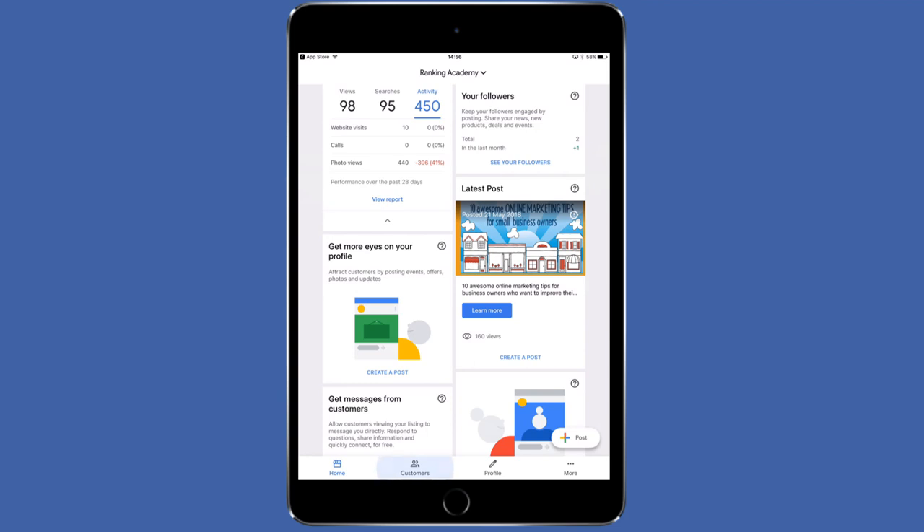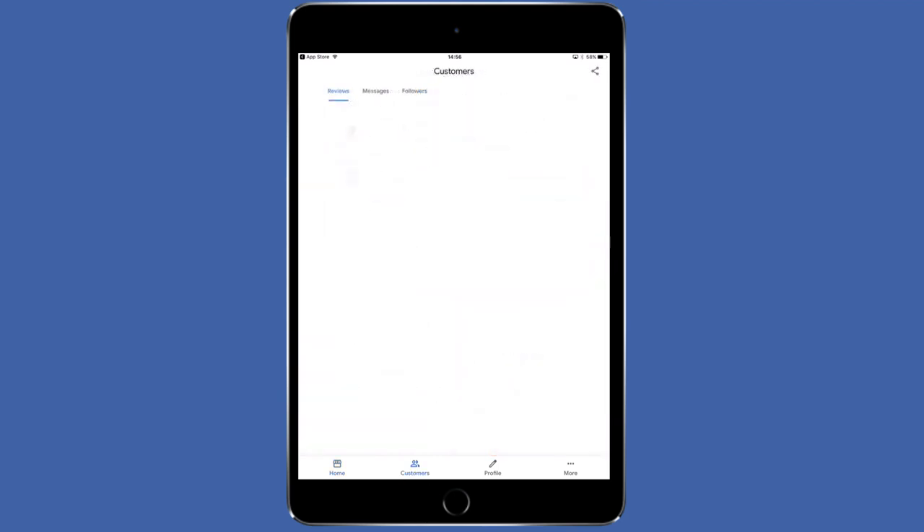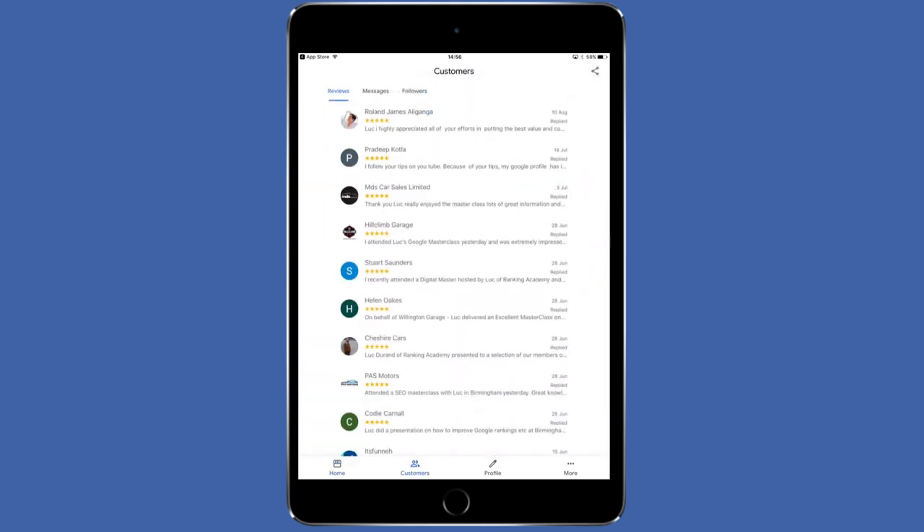Once you've accepted the terms and conditions, you will be redirected to a panel where all the information regarding your Google listing will be displayed, such as the latest activity on your profile, your business reviews, reporting and so on. I won't cover them all today as it is not the topic of this video. The second thing you need to do is to enable the messaging option on the app. To do this, tap on the Customer tab at the bottom of your screen. By default, you should see your customer reviews listed in there. At the top of the screen, tap the Messages option.